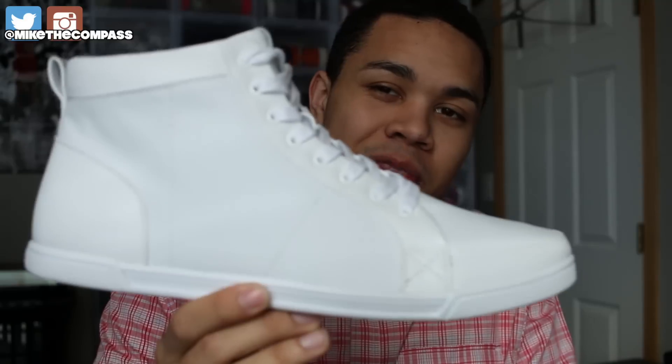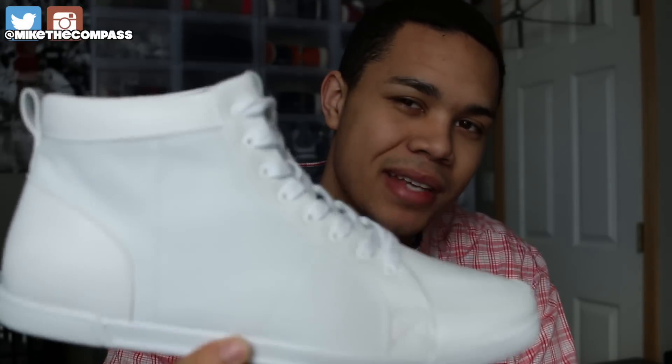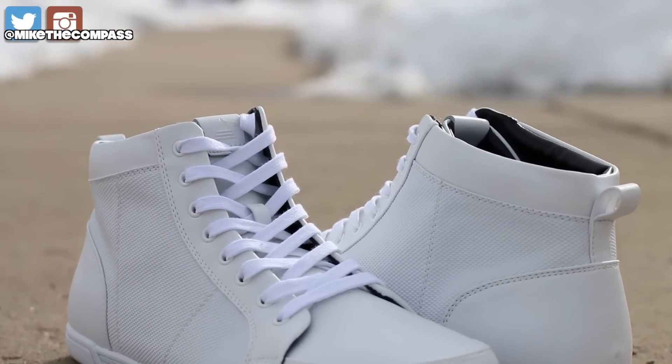What's up Sneak Geeks, it's your boy Sneaker Life back with another video. Check it out. This is my pickup from Aldo. Those of you guys that follow the vlogs know I did pick this up. I said I wasn't going to do a review on it.